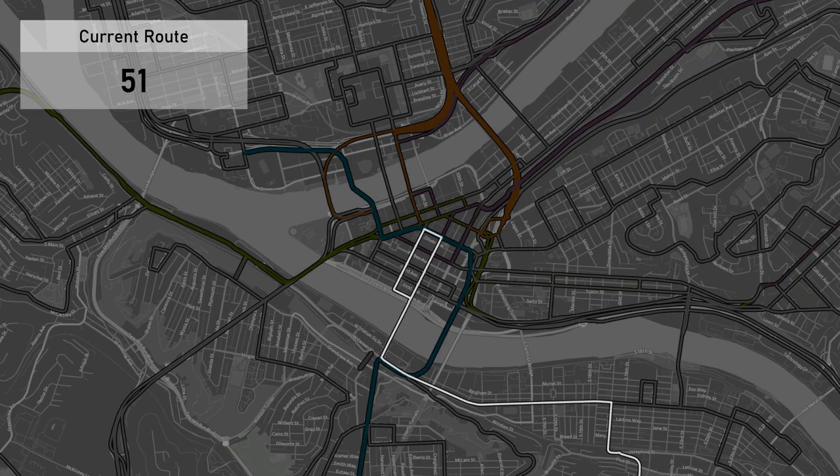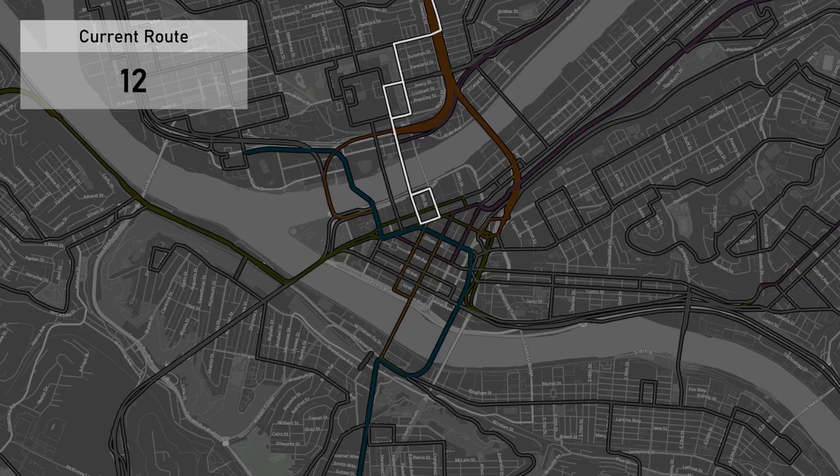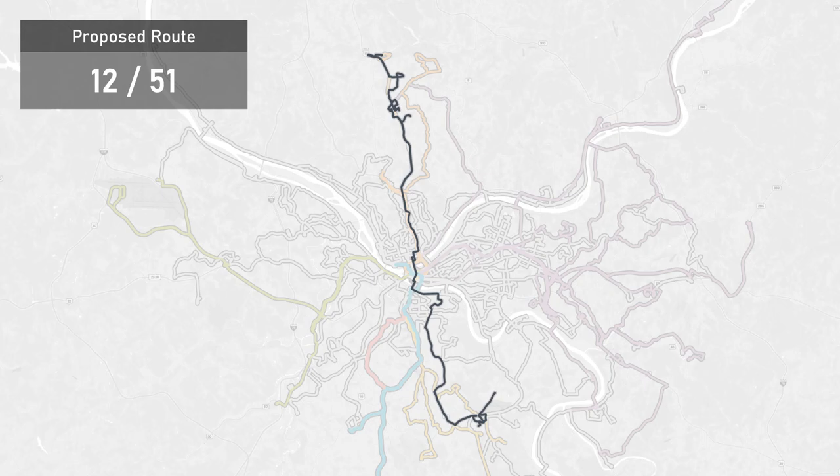The same concept can also be applied to local buses. Consider, for instance, the 51 bus, which is one of the most frequent routes to the South Side and the South Hills, and the 12 bus, which is one of the most frequent routes to the North Hills. If we combine these into the 12-51, we could eliminate a lot of the turns that are needed in downtown for both, while at the same time giving people a single-seat ride between the South Hills and North Hills with no need for a transfer.